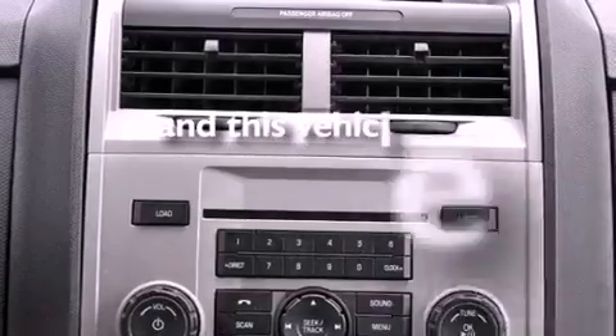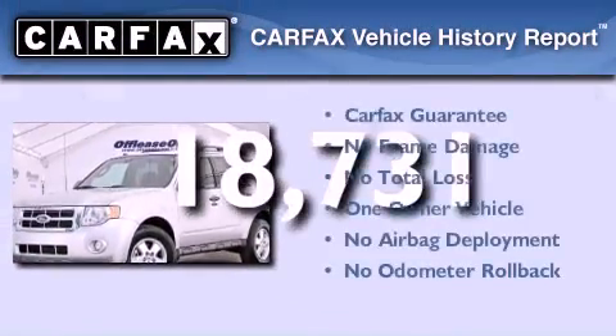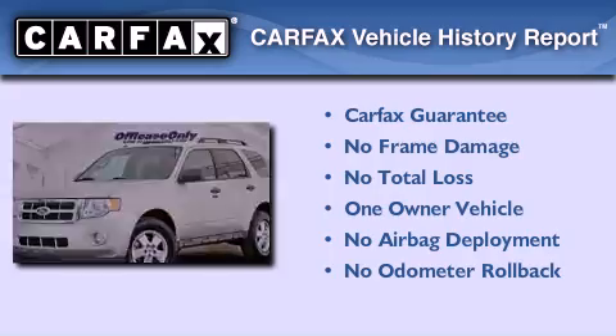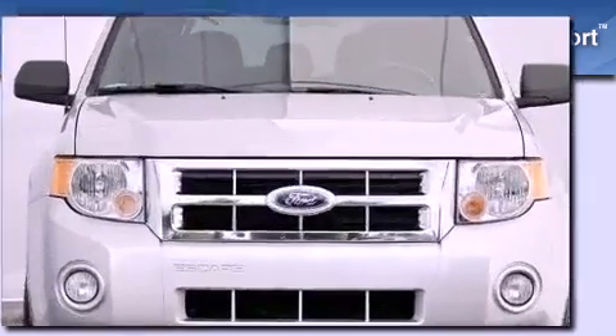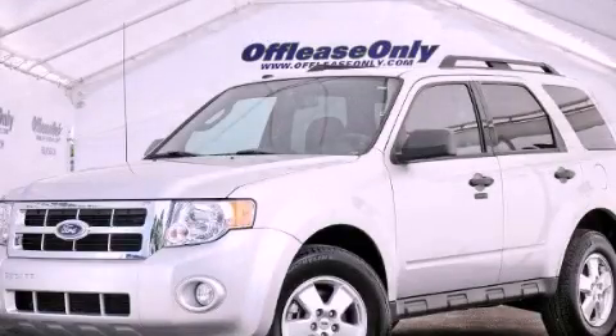This vehicle has less than 19,000 miles. This Ford has had only one owner and it qualifies for the Carfax buy-back guarantee. Contact us today and schedule your opportunity to see this automobile in person.